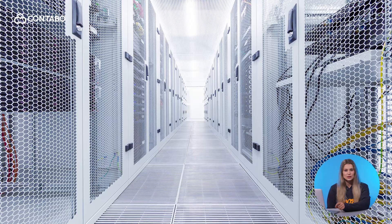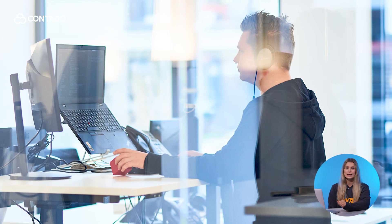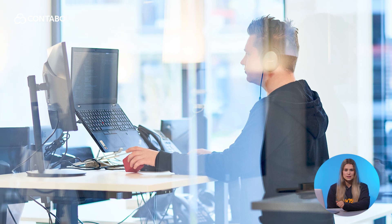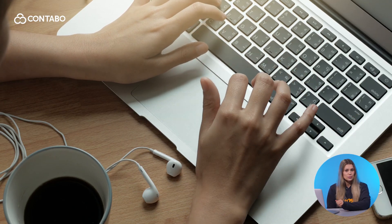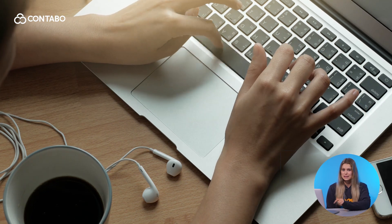Hi there and welcome to the Contabo channel. I'm Sabina and today we'll dive into an important topic: how credit card and PayPal automatic payments work at Contabo. At Contabo we pride ourselves on combining security, German sincerity and the best value for money in all aspects of our services, including payments. Whether you're a new customer or a seasoned pro, understanding these processes can help you manage your hosting seamlessly. Let's get started.